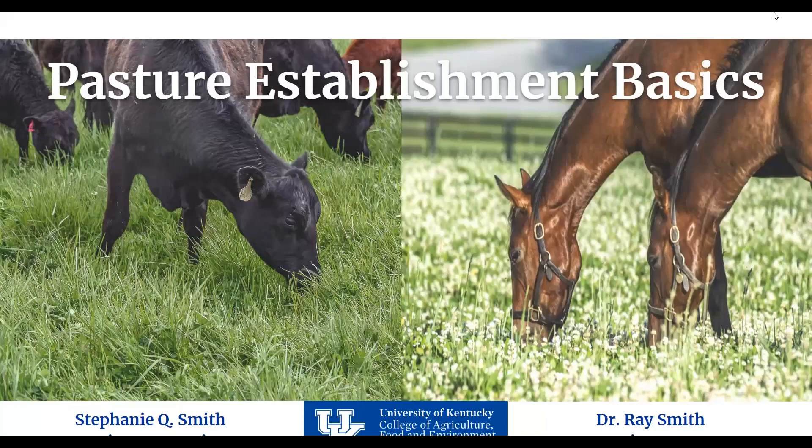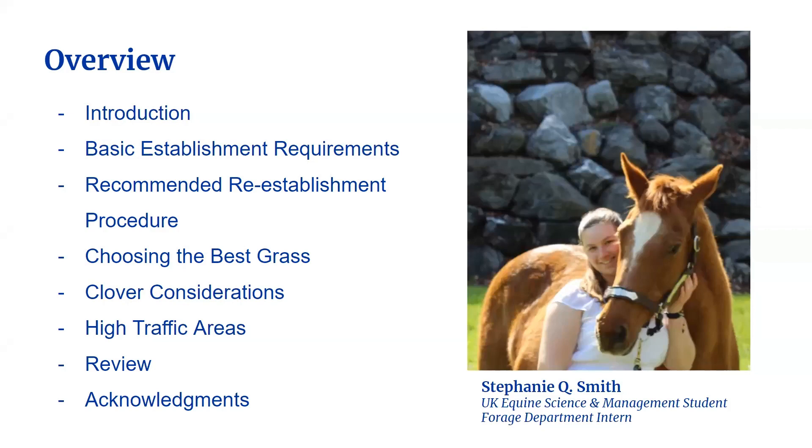Hello and welcome to Pasture Establishment Basics. My name is Stephanie Smith and I'm an equine science and management student at the University of Kentucky. One of my projects as an intern with the UK Forage Group was to put together this video to teach you about the basics of pasture establishment.